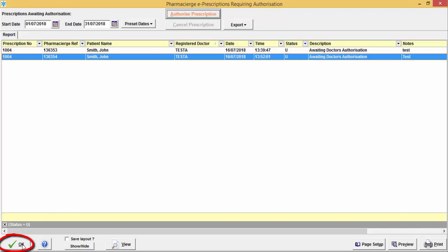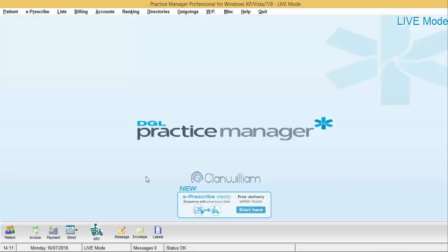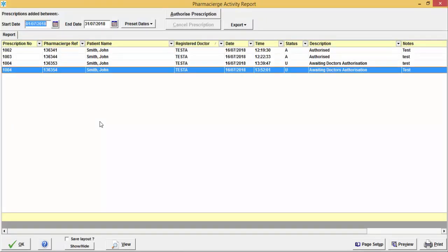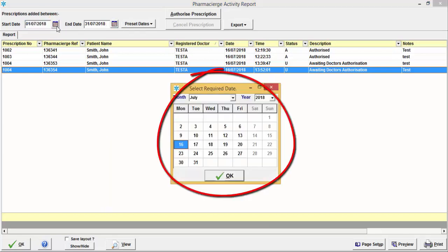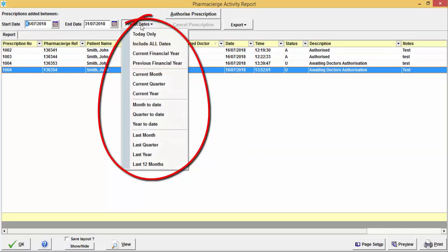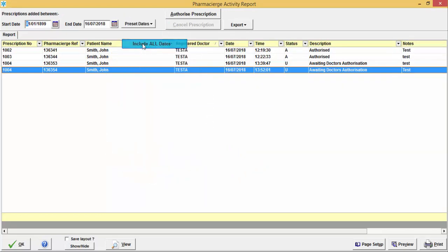There is also a Pharmacy Urge Activity Report under the E-Prescribe option. This report shows all prescriptions that have been authorized as well as those awaiting doctor authorization. By default it shows the current month's start and end dates, but you can change the dates using the calendar or preset date options to view prescriptions within any date range.